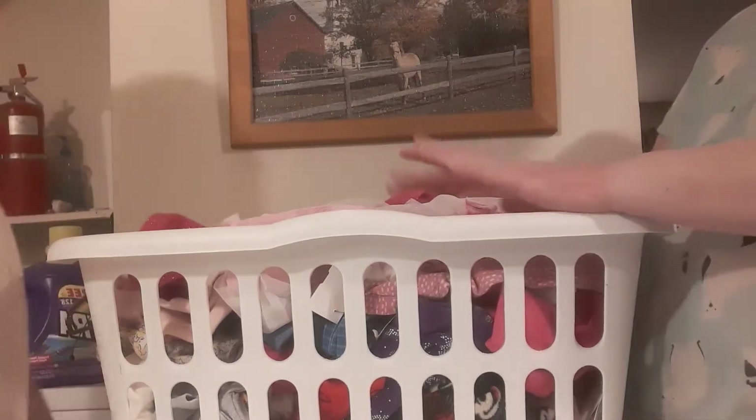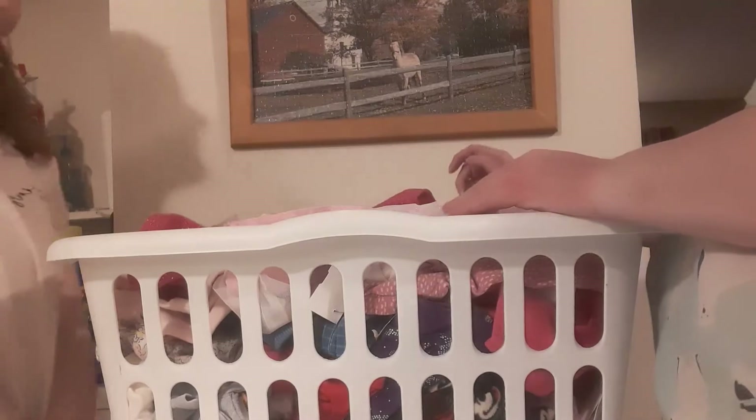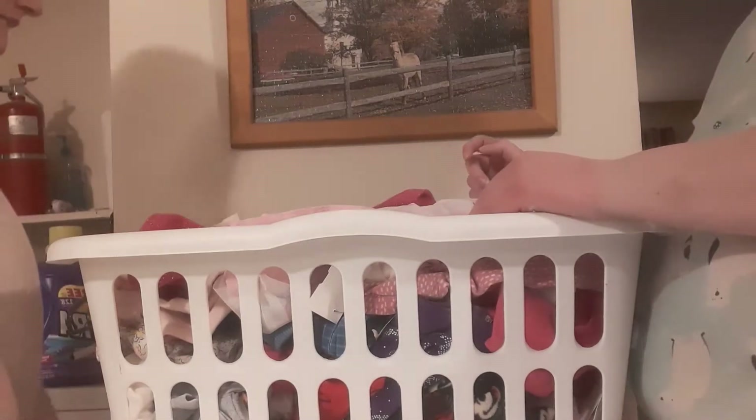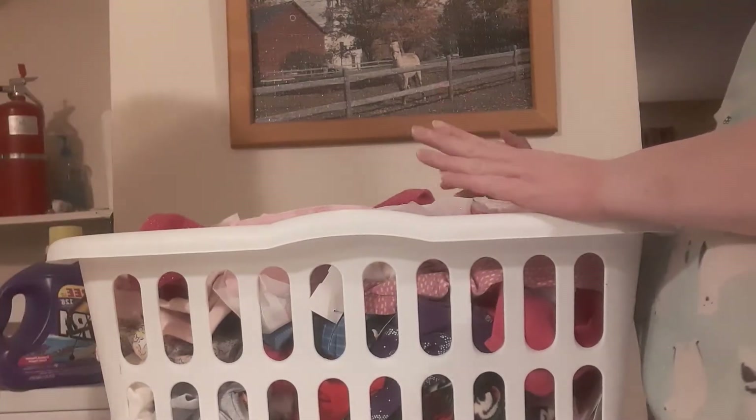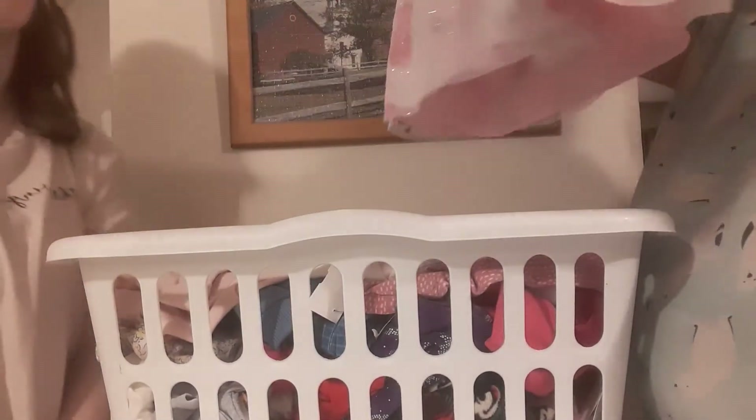Most of these clothes I'm seeing for the first time because she lives away from home half the year. So if I seem surprised, that's the reason. When we got them together I found this little dress and I thought it was just so cute.